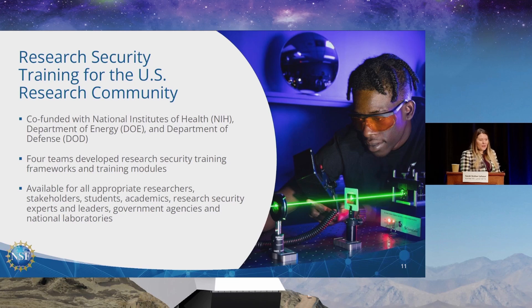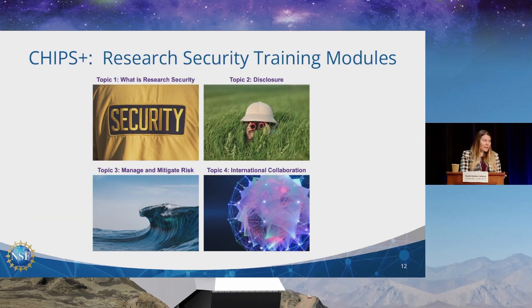The training modules were co-funded by NSF, NIH, Department of Energy, and Defense. They were developed through cooperative agreements by the community — we didn't want the U.S. government imposing exactly how this should look. Four teams developed these modules, published around January 31st, and they are available for everyone: researchers, stakeholders, academics, students, leaders, government, and even our international partners, who have shown a lot of interest.